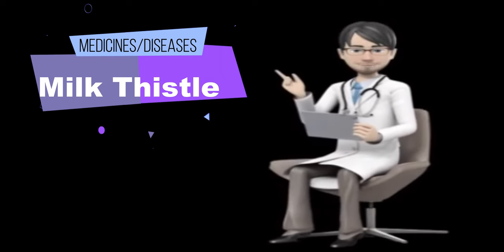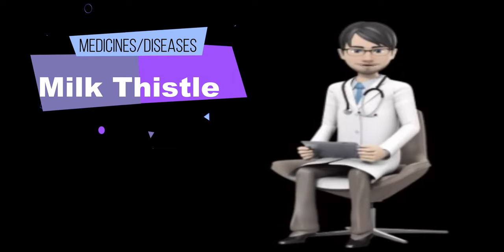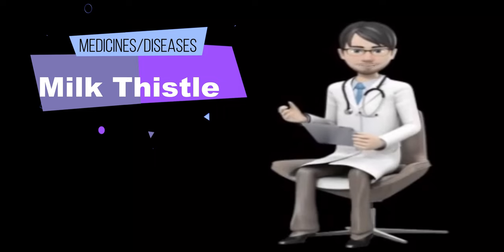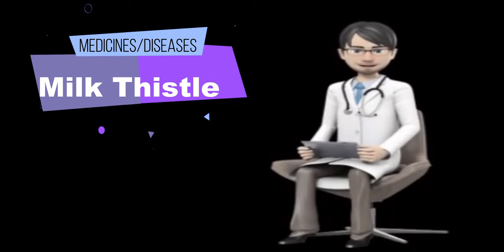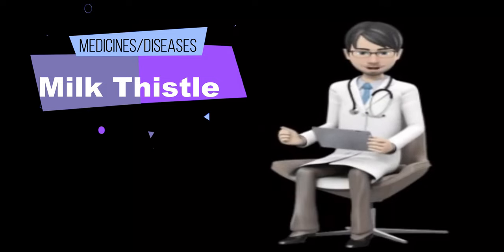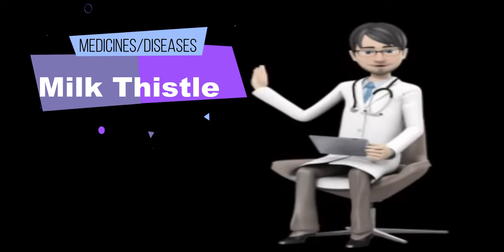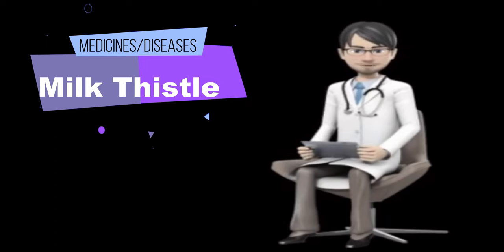Heartburn/dyspepsia: when used daily for four weeks, a specific combination product Iberogast (Medical Futures Inc.) containing milk thistle plus peppermint leaf, German chamomile, caraway, licorice, clown's mustard plant, celandine, angelica, and lemon balm seems to reduce the severity of acid reflux, stomach pain, cramping, nausea, and vomiting.